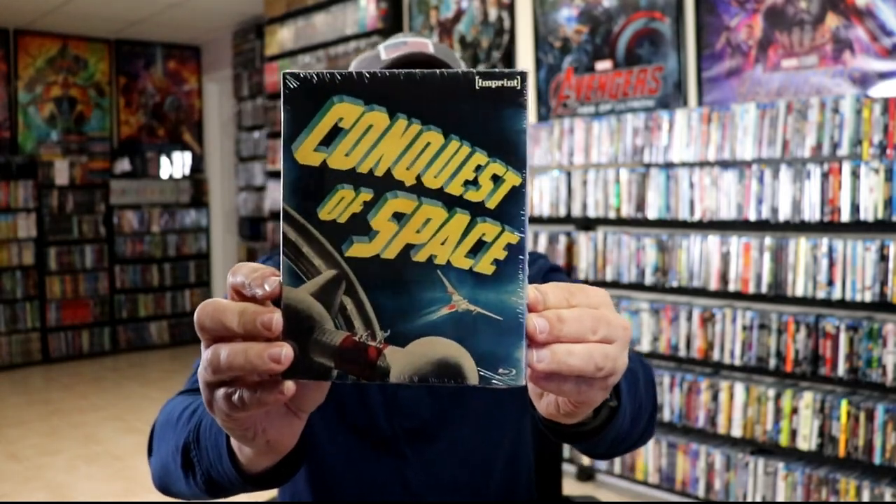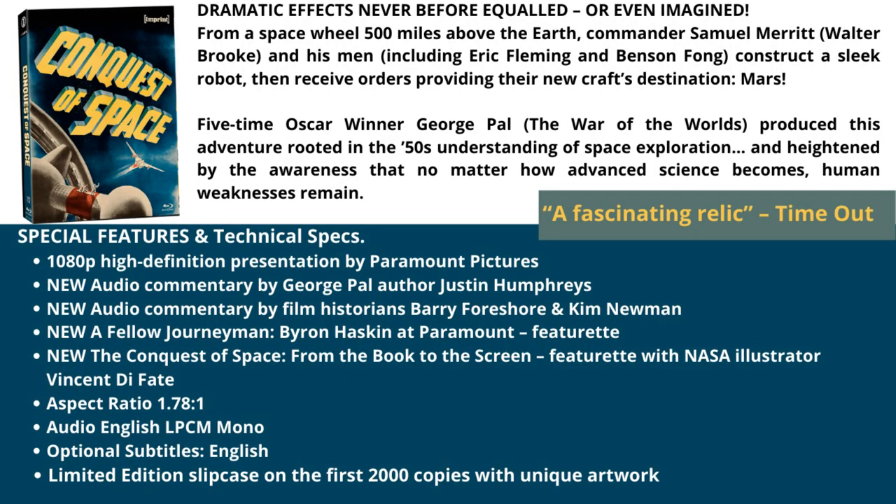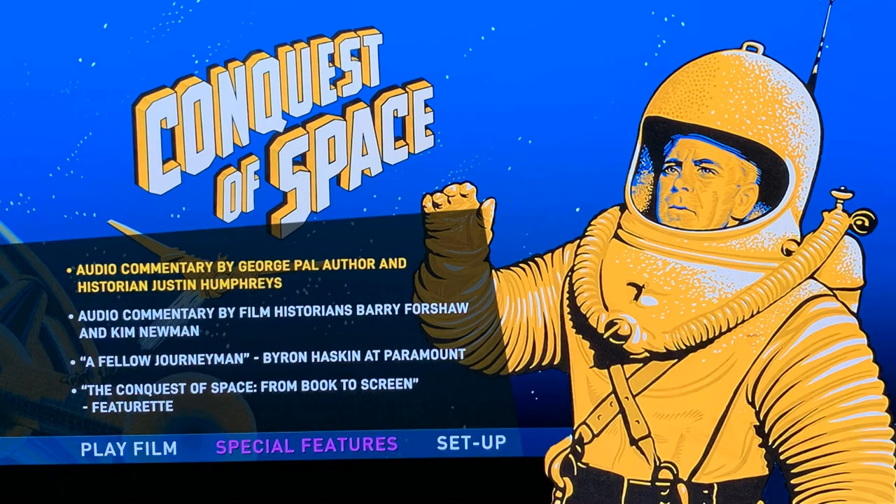Next up we have Conquest of Space — really interesting title, lots of special features included with this one also. This is one that I've never heard of, and here is an image of the menus for this particular title.